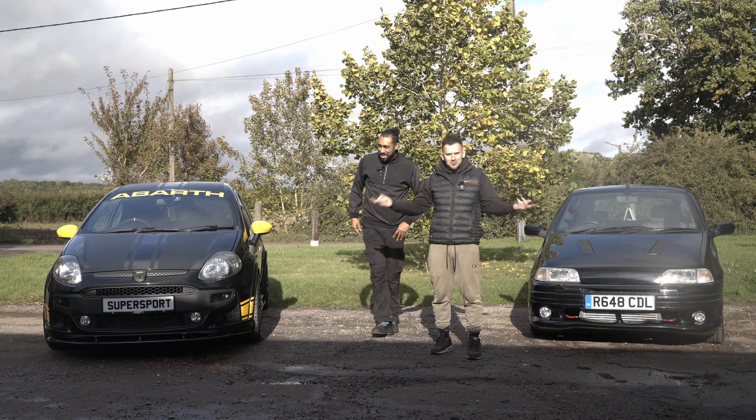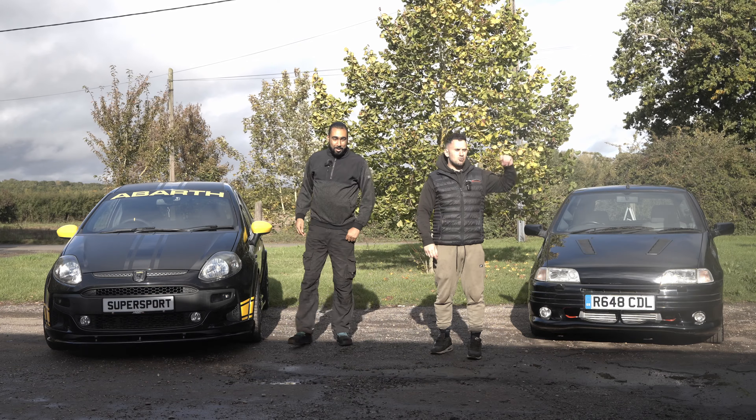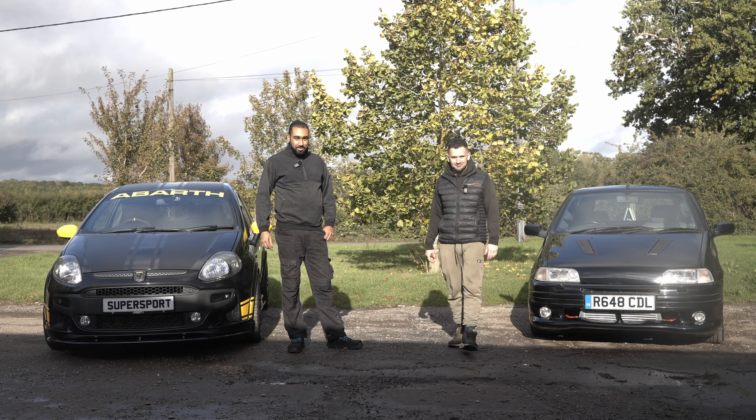Guys, which do you prefer — this one or this one? Come on over, let's do a walk-around on the Punto GT and I'll tell you a bit more about it. Please like and subscribe if you want to see more of Maxwell on the Autosportivo channel.